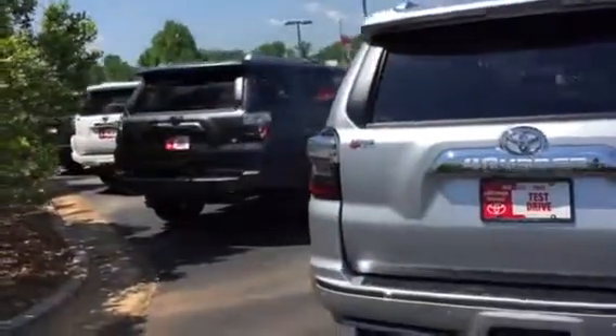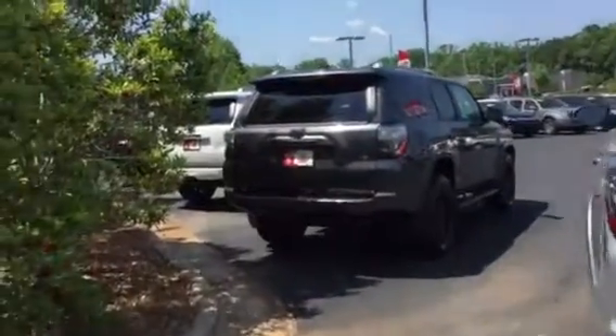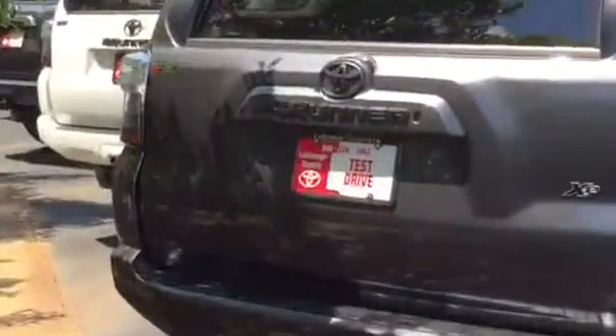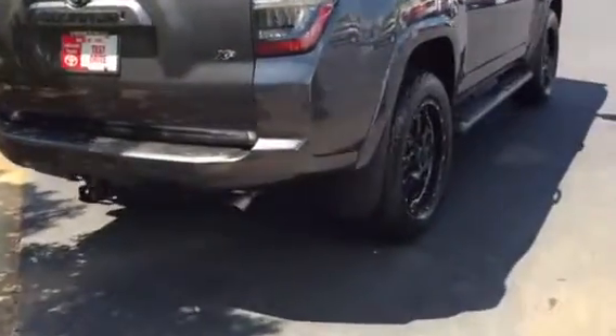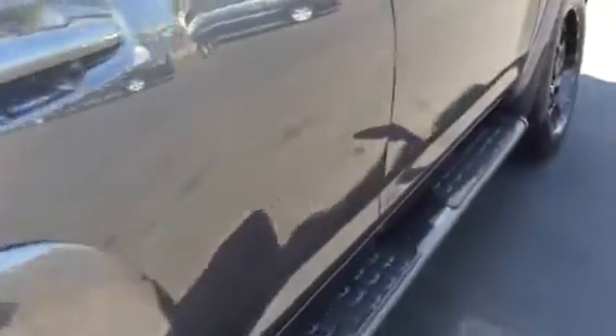And if you want something a little more rugged, we've got an XP model right here. It's got the matte emblem on the ForeRunner, blacked-out wheels, BF Goodrich tires, nice step bars to get in and out, and standard XM radio.